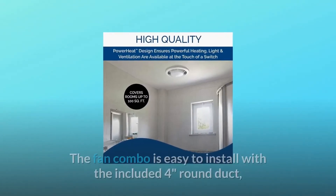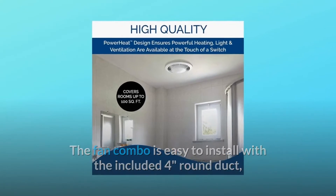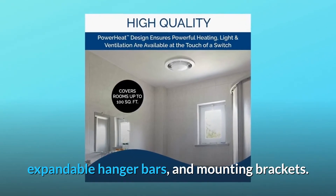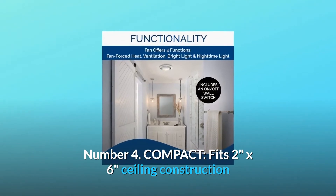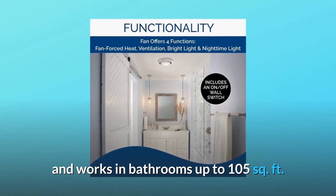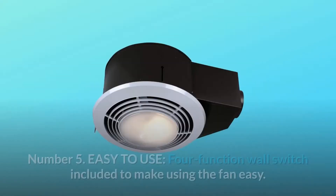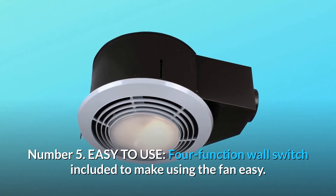Number 3: Simple installation. The fan combo is easy to install with the included 4-inch round duct, expandable hanger bars, and mounting brackets. Number 4: Compact. Fits 2-inch by 6-inch ceiling construction and works in bathrooms up to 105 square feet. Number 5: Easy to use. 4-function wall switch included to make using the fan easy.